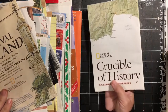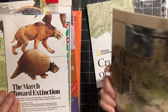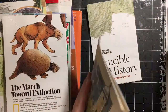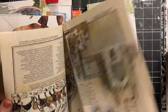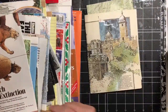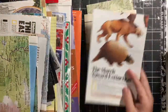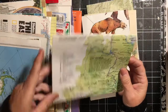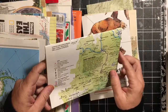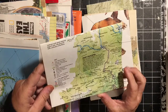This one is Crucible of History, the Eastern Mediterranean, Medieval England. This one looks like it's got some pictures. The March Toward Extinction. I'll probably check these out pretty good before I start cutting them up, but I think it would be fun. This one says Fairytale Road — follow the Brothers Grimm to Hamelin to see a weekly Pied Piper.